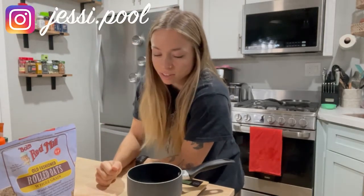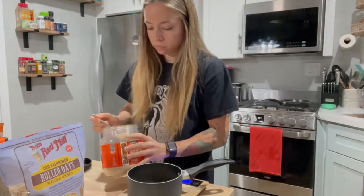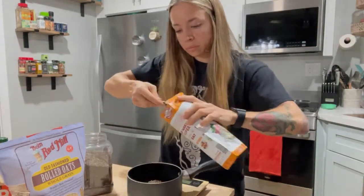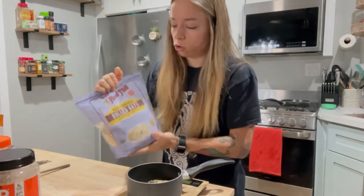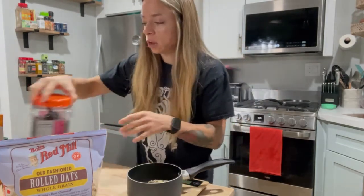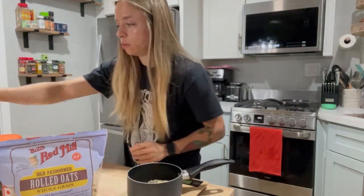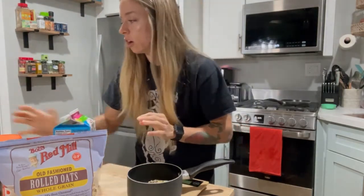Good morning! We are back in the kitchen for another what I eat in a day, which is also going to be a what I do in a day. I'm making oatmeal, of course, which I have every single morning — I love it so much. I weigh out 48 grams of old fashioned oats, 16 grams of fit peanut butter powder, one tablespoon of chia seeds, and eight ounces of almond milk, plus some Walden Farms syrup because it's zero calories.